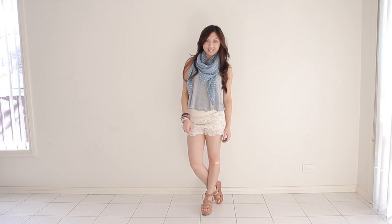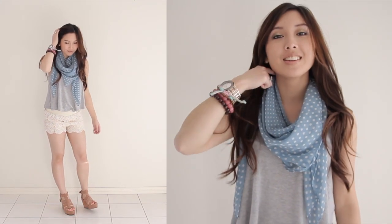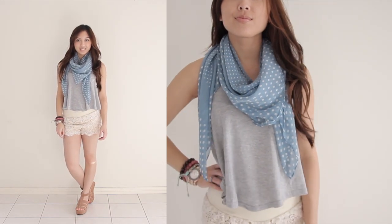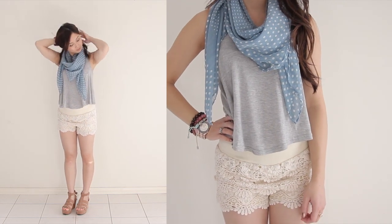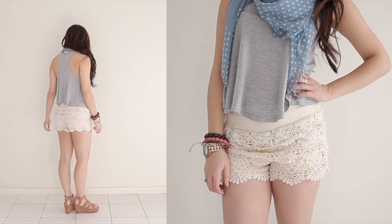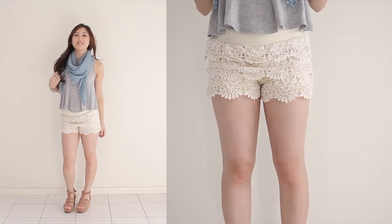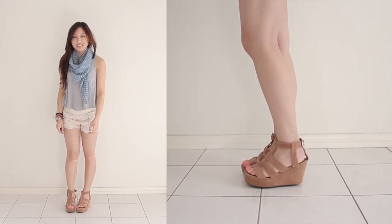Now let's dress it right down for a really casual everyday look. Just throw on a loose tank top and spring scarf and you're good to go. I love this polka dot scarf because it adds a fun print and colour to the overall look. Scarves are a great accessory even in the warmer seasons — you probably wouldn't wear it when it's scorching hot, but for cool spring days it's a great way to spice up your outfit. Finish off with a comfy pair of wedges. You can wear this look to the movies, shopping, or even a picnic.